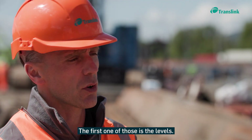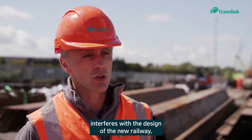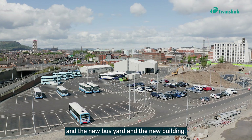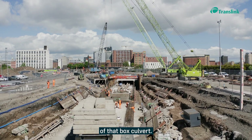It's being done for a number of reasons. The first is the levels — the existing culvert currently interferes with the design of the new railway, the new bus yard, and the new building, so we're taking out a section of around 360 metres of that box culvert.